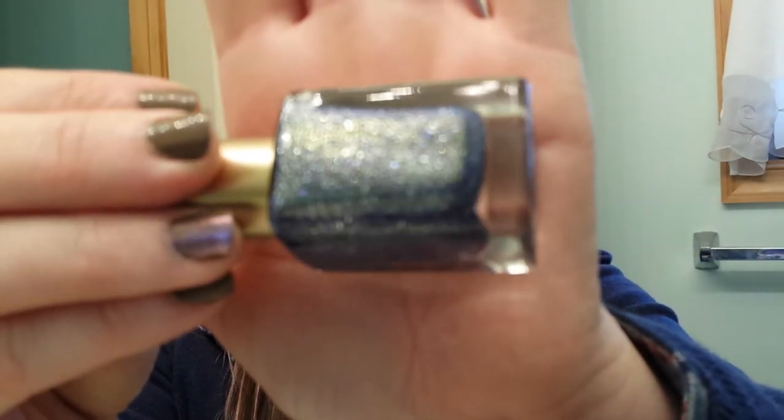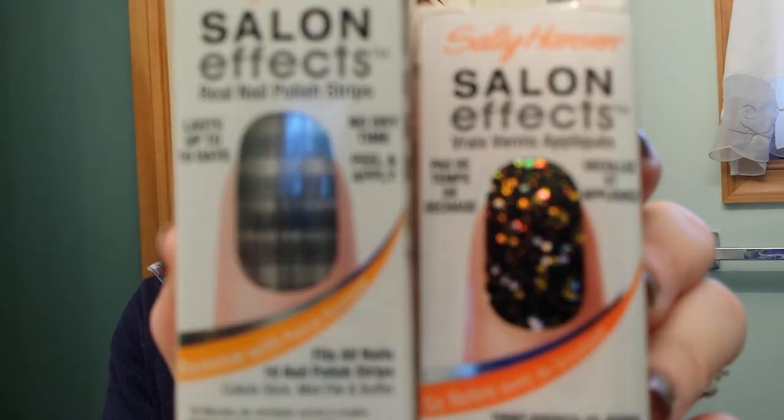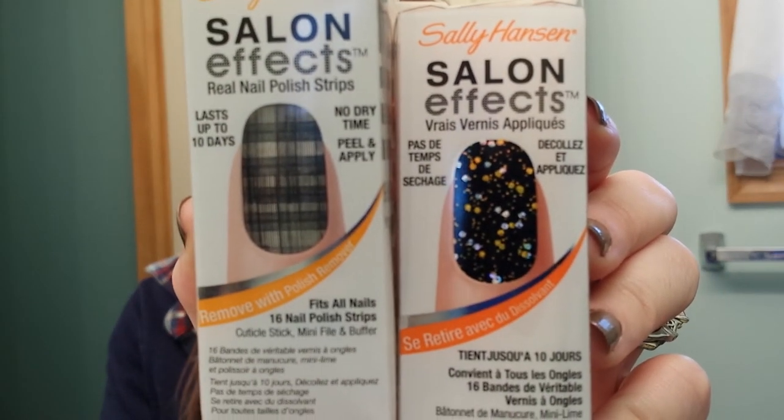I also got two L'Oreal nail polishes — they were on sale from the new collection for winter or the holidays. One is in Two Dimensional — look at that sparkle, it's stunning — and the other is in Sexy in Sequins, so pretty. Then they had gel nail strips: one in Houndstooth, regularly $15 and 75% off. I also got Tweed and Lustrous, which were $9.99 and also 75% off. Both really pretty.